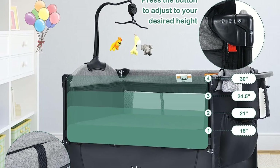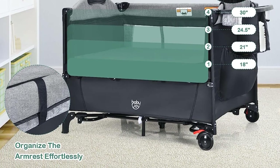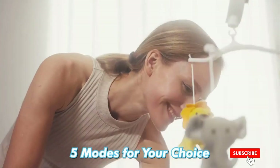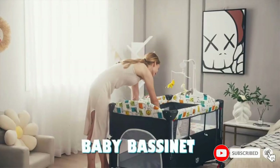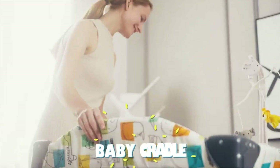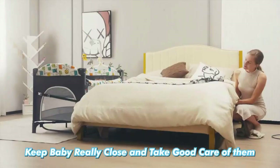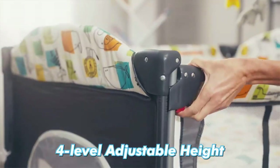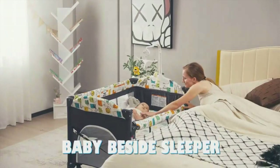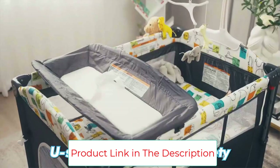The U-shaped diaper changing table comes with a safety belt to prevent the baby from rolling off. It can be used as a playyard and a co-sleeper bassinet bed. The armrest on the side can be quickly adjusted to keep the height of the adult bed consistent, while the attached safety strap can be connected to your bed for increased stability. Made of sturdy iron tubes and odorless Oxford cloth, the crib is stable enough for babies from 0 to 36 months old.